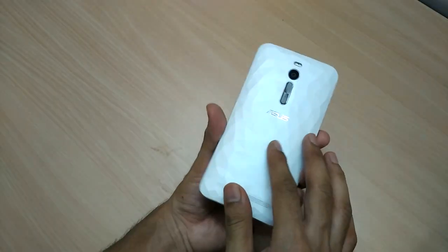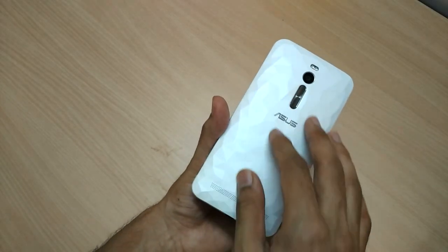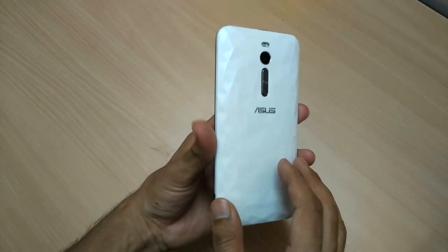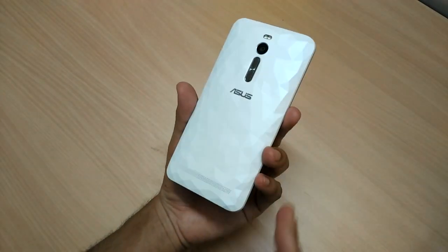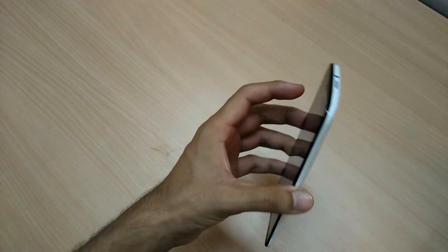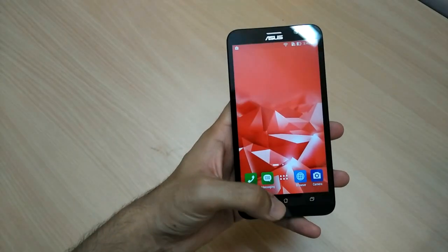The USP of the Asus Zenfone 2 Deluxe is its back plate. You can see the surface is uneven — it's kind of a crystallized structure with a light amount of shine on it. It's plastic, but feels really premium and really classy in your hand. The device is sturdy and sleek.